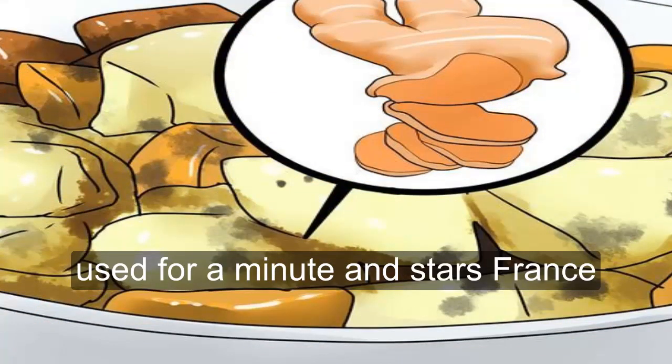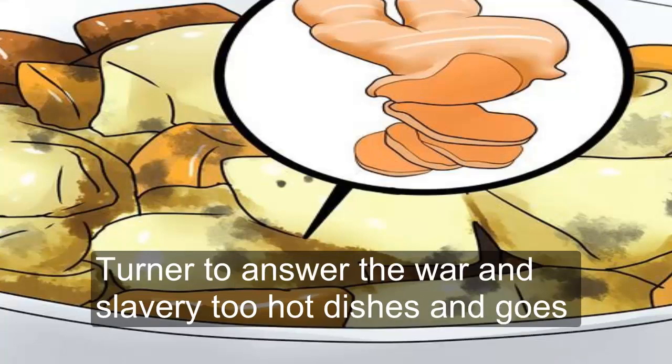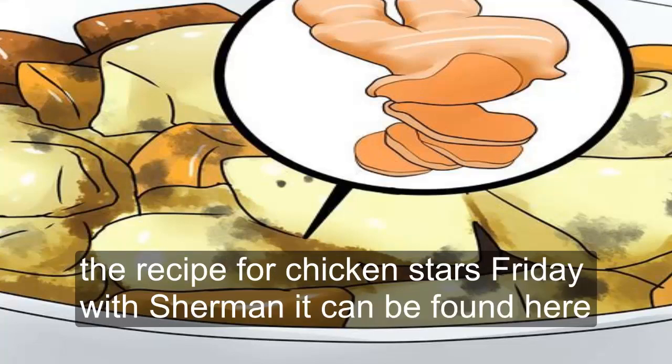Use turmeric in stir fries. You can add turmeric to chicken, beef, or tofu stir fries. Turmeric adds a warm flavor to hot dishes and goes well with the lighter flavors in a stir fry. The recipe for chicken stir fry with turmeric can be found here.